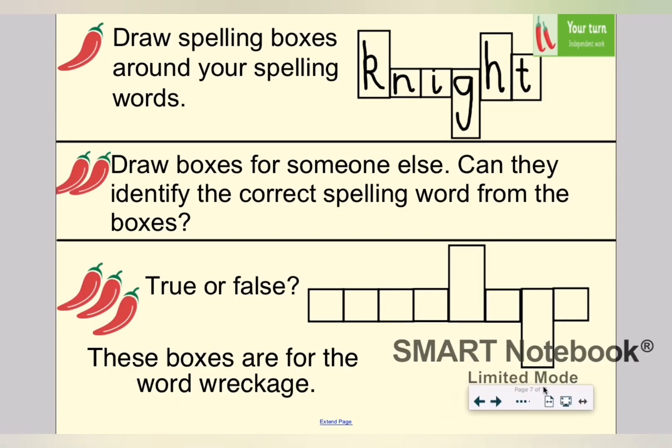Now that we've had a look at that together, it's your turn. Here are your three chilli challenges. For chilli 1, I would like you to draw spelling boxes around each of your spelling words — red group, you'll have five to do; green group, seven; blue group, nine words. For chilli 2, can you draw boxes for somebody else? Can that person identify the correct spelling word from the shape of the boxes? And for chilli 3, true or false: these boxes are for the word wreckage. Pause the video now, Year 5 — it's your turn.